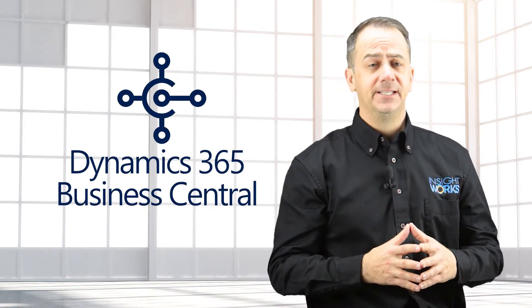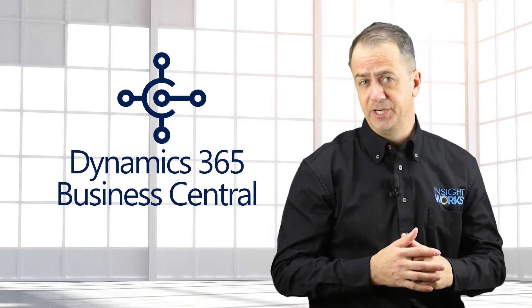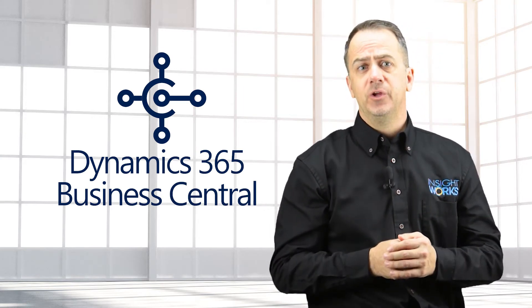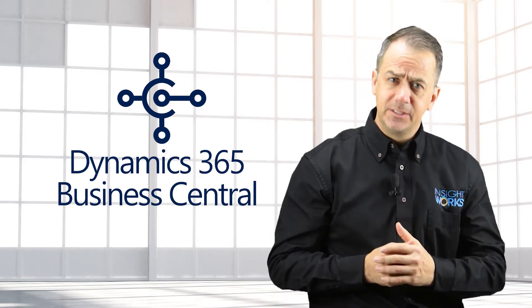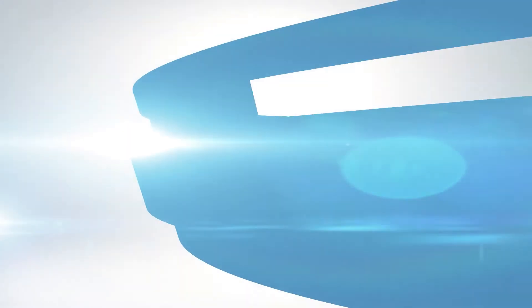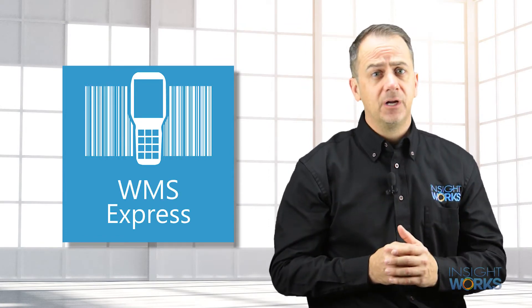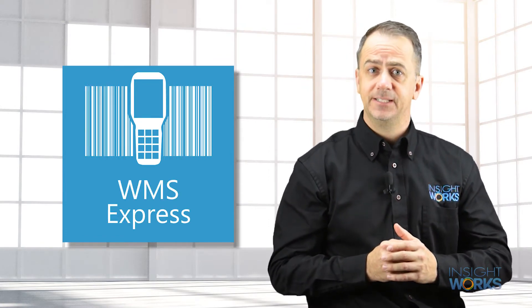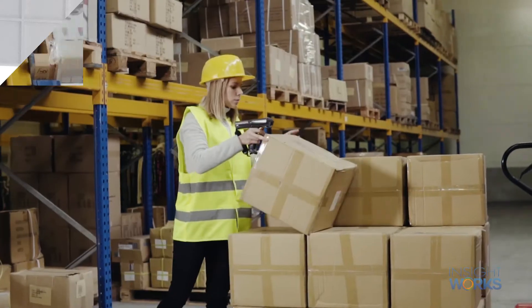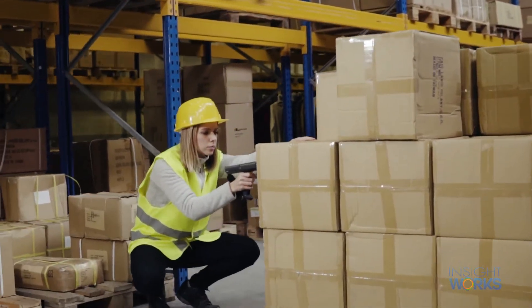Microsoft Dynamics 365 Business Central provides businesses with functionality to manage warehouse operations. In this video, I'm going to share with you how you can easily add barcode scanning and other features to Business Central. WMS Express from InsightWorks is a free add-on for Microsoft Dynamics 365 Business Central Cloud that brings mobile device integration to the warehouse setting. This means you can save a lot of time by scanning barcodes to manage different warehouse operations.